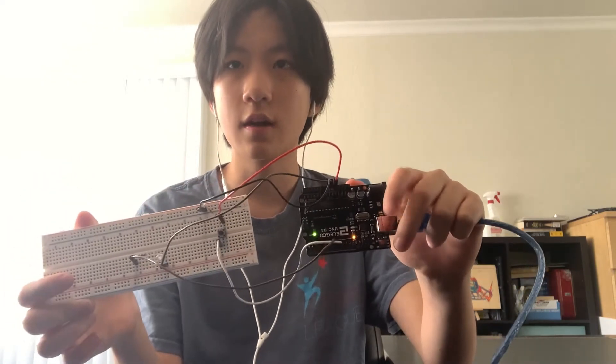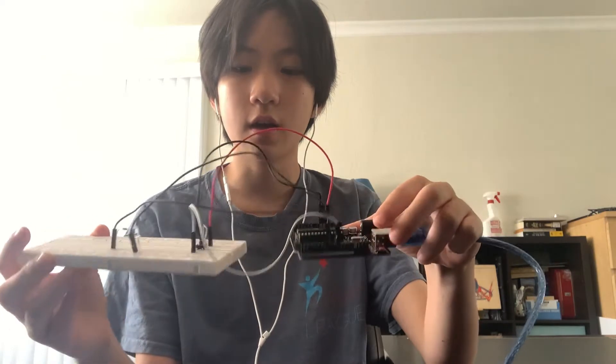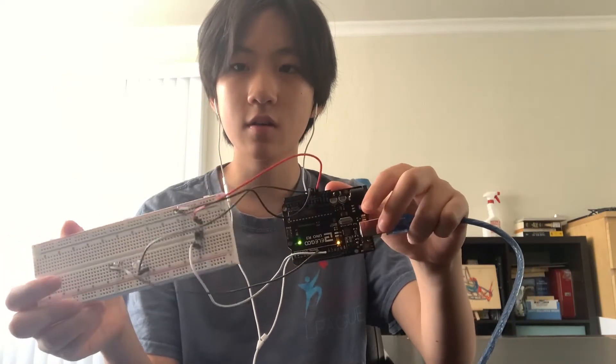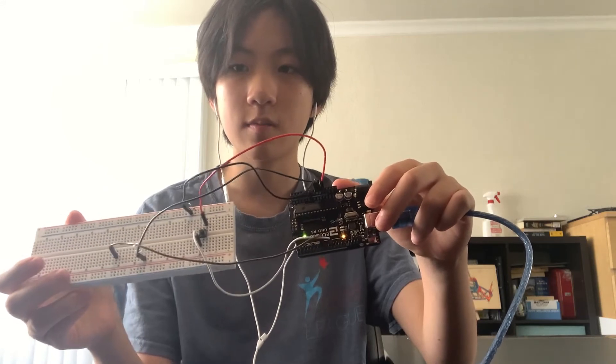Right now this is the circuit I have set up. I'm using a button that reads whether the button is pressed and, based on that, it lights up an LED.